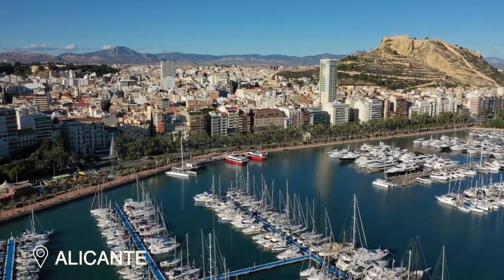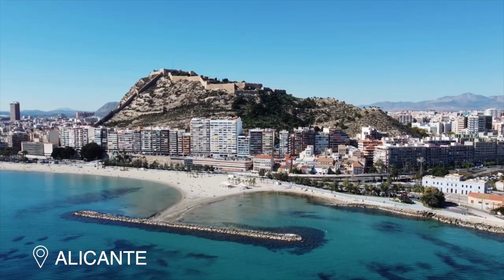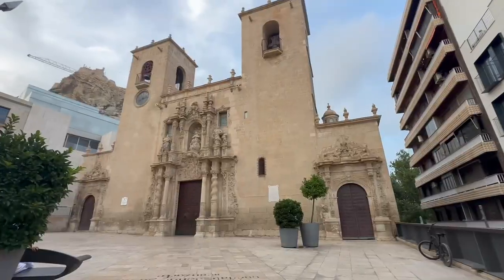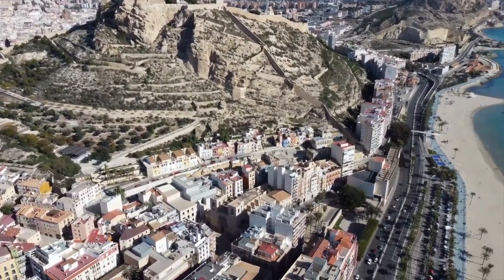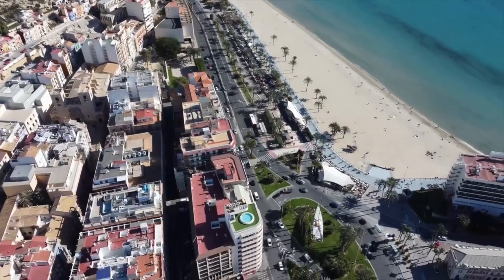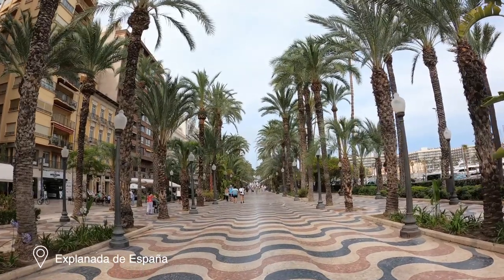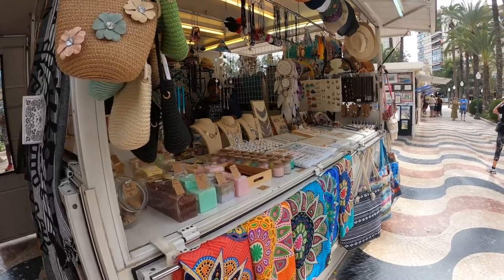Alicante is a vibrant coastal city located at the heart of the Costa Blanca. The city is a popular tourist destination, known for its beautiful beaches, rich history, lively atmosphere and stunning architecture. It offers a variety of attractions and landmarks which are a must-see when you're in the area. One of the most popular attractions is the Esplanada de España, an iconic palm-lined promenade that stretches along the waterfront of Alicante and is an ideal spot for a stroll and to shop for souvenirs.